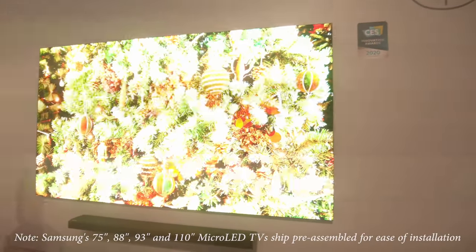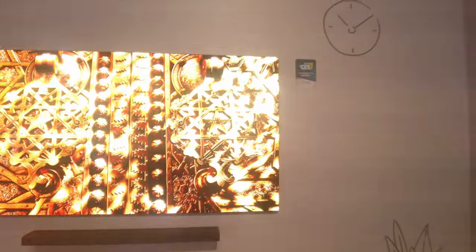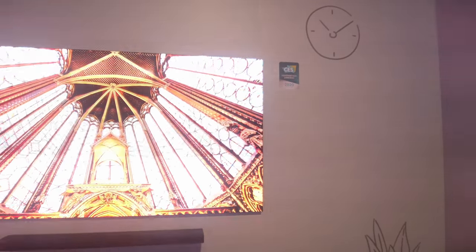Because let's face it, micro-LED at this stage is still a pick-and-place technology. By this I mean that all the LEDs have to be individually placed, and the more LEDs there are, the higher the price.